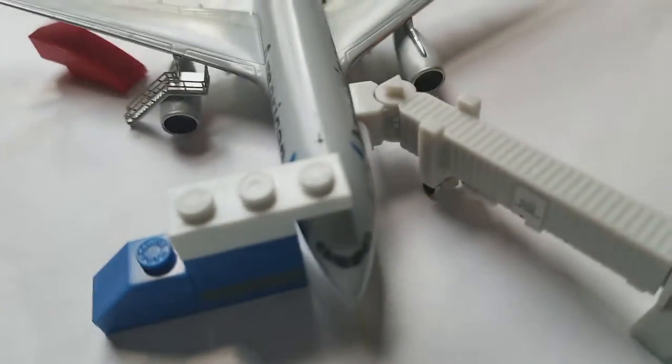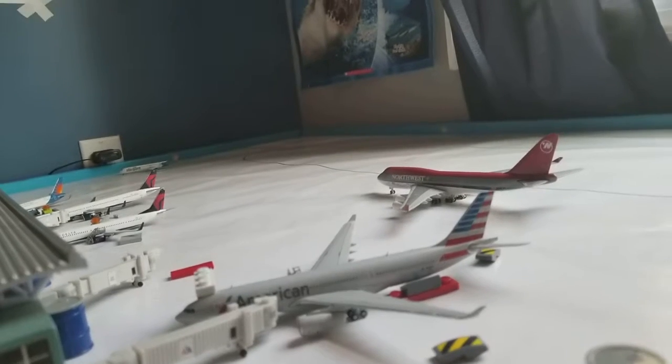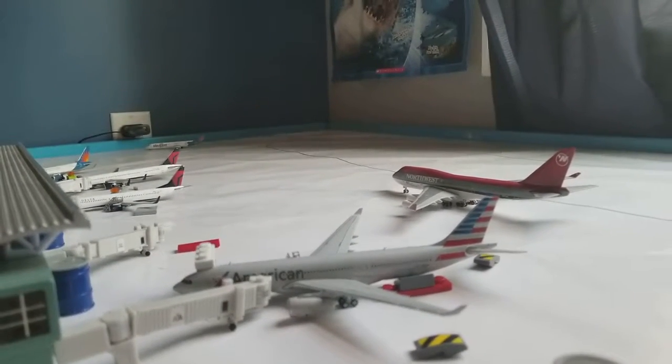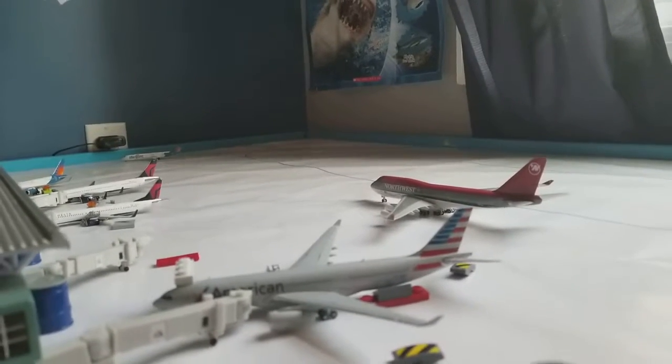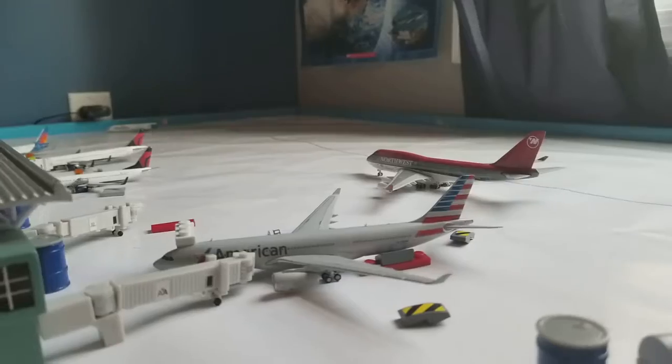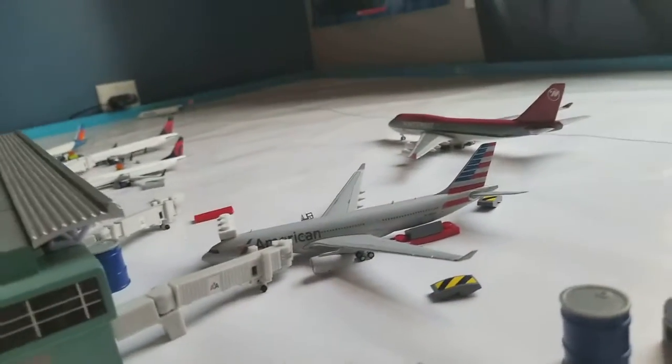And the American A330-200 is going to head out to Dallas-Fort Worth. It came from Los Angeles about 30 minutes ago.